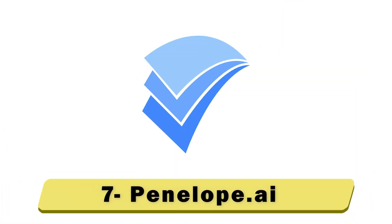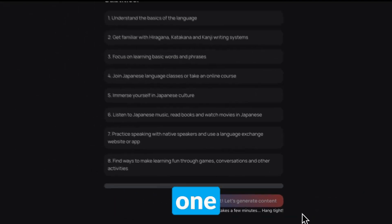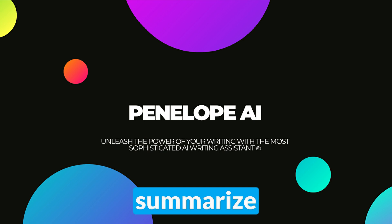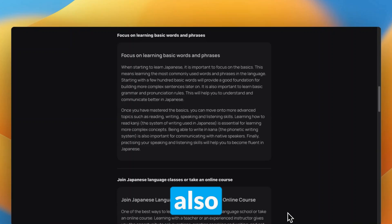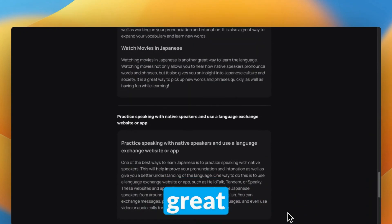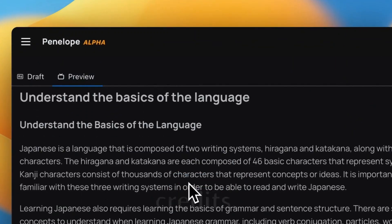Number 7: Penelope.ai. Best for perfecting existing documents. Penelope.ai offers autocomplete to add one or multiple sentences to the end of your text. Paraphrase will give you a rewritten version of a section of your text, and Summarize will provide a concise overview of part or all of your text. Penelope also has a text generator — when I tried it, it generated 5,000 words from a simple prompt. While this is great for volume, the text this AI website generates will likely need heavy editing, and this costs a significant amount of the 30 free credits.